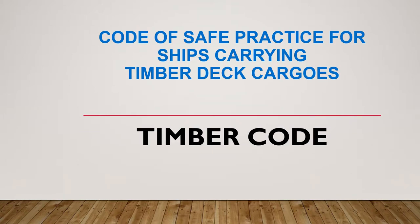Carriage of timber cargo on ships will be covered in a few videos because it's a vast topic. Previously I have made a video on timber cargo and I'll give you the link to that video. You should be watching it along with all the other videos related to the carriage of timber cargo. In today's video I'll be talking about the timber code specifically, and in subsequent videos I'll also talk about stability criteria, lashing requirements, and precautions to be taken.